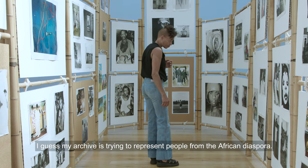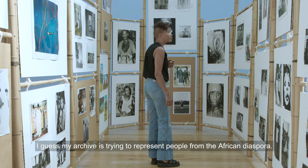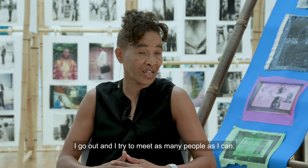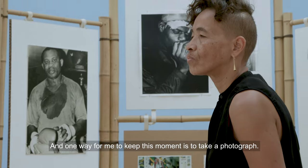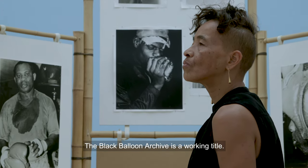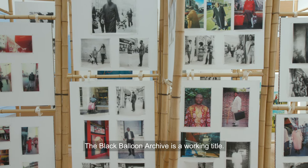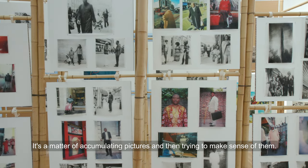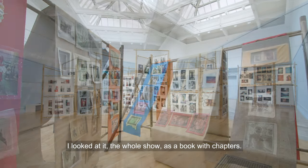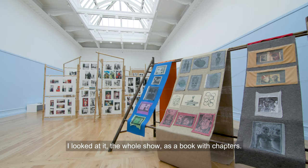My archive is trying to represent people from the African diaspora. I go out and try to meet as many people as I can, and one way for me to keep this moment is to take a photograph. The Black Balloon Archive is a working title. It's a matter of accumulating pictures and then trying to make sense of them. I looked at the whole show as a book with chapters.